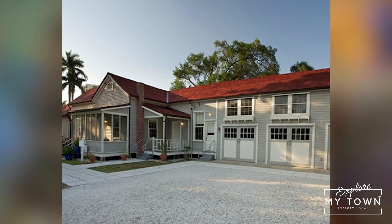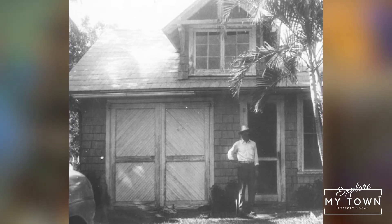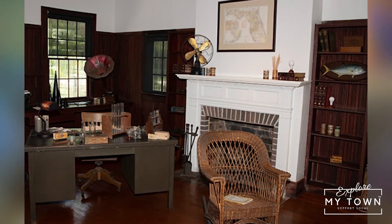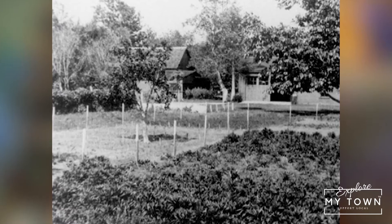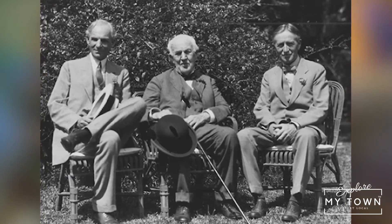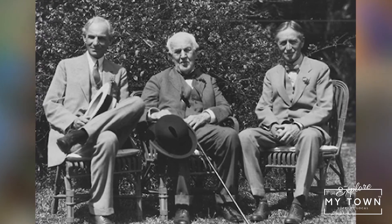Once he purchased it, there was only one building here on the property that Edison would turn into his caretaker's home. He would have an electrical lab built on the property as well as two homes — this home that we're currently standing on the porch for Edison and his family, and the home next door he would have built for his best friend and business partner, Ezra Gilland.